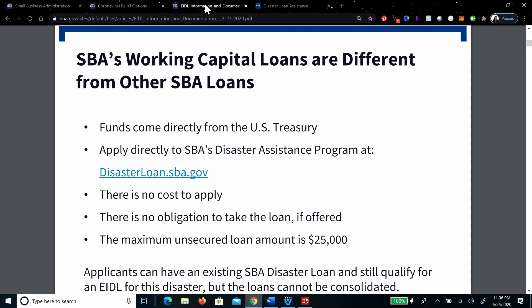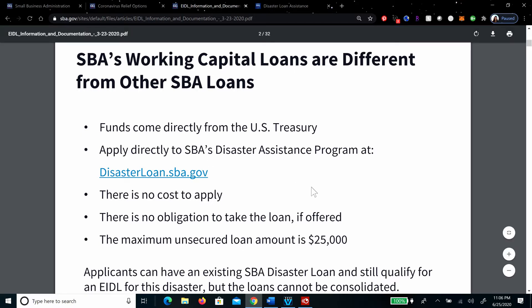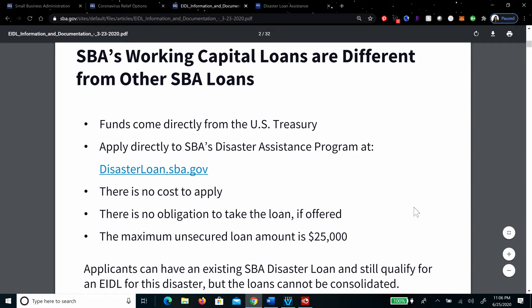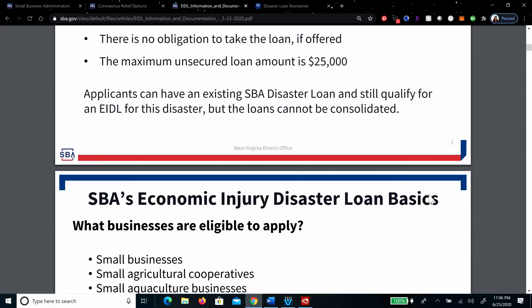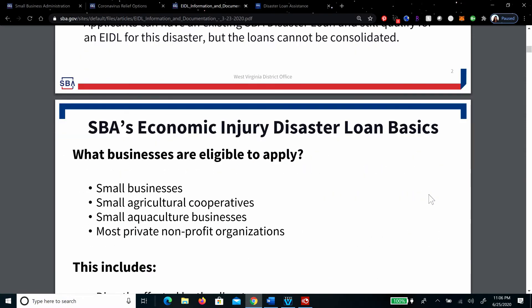The maximum unsecured loan amount is $25,000. That's an important part to remember, because after that it's a loan and they want collateral. Applicants can have an existing SBA disaster loan and still qualify for an EIDL for this disaster — the coronavirus COVID-19 pandemic — but the loans cannot be consolidated.